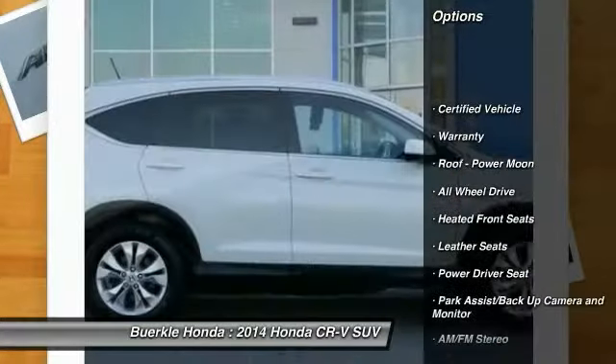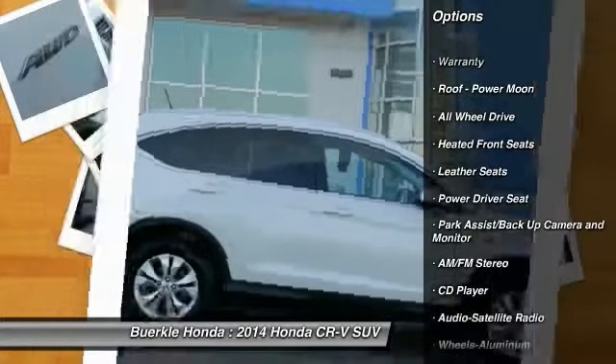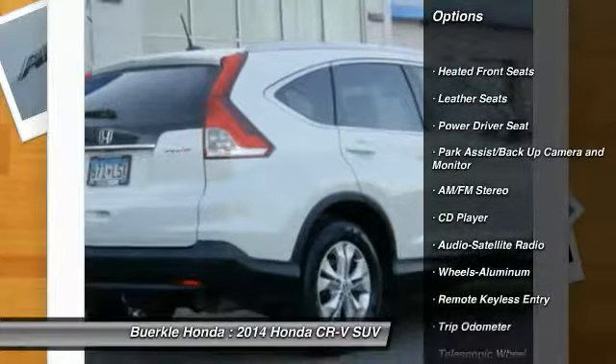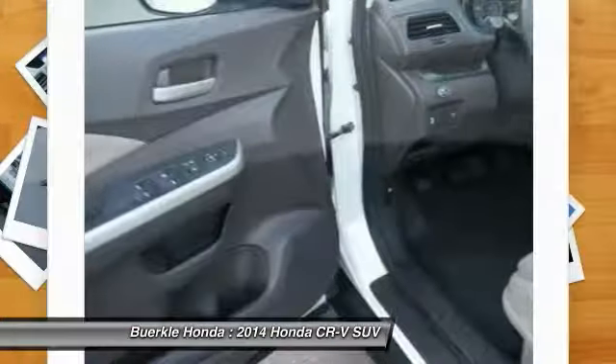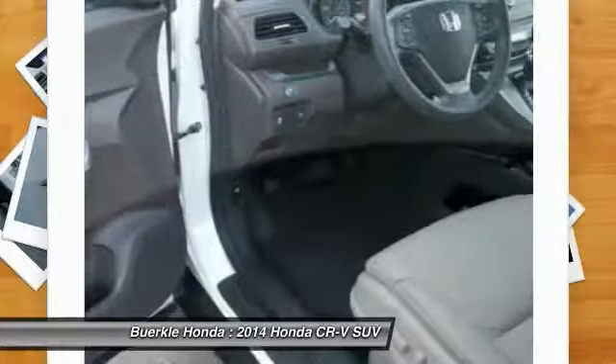Traction control, anti-lock brakes, all-wheel drive, air conditioning, power steering, cruise control, aluminum wheels, climate control, automatic, rear defrost, and multi-zone climate control.